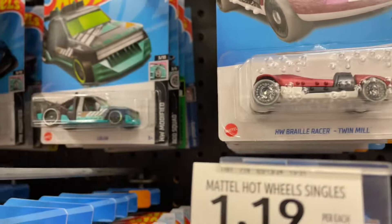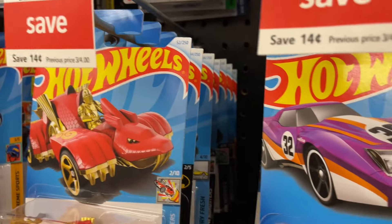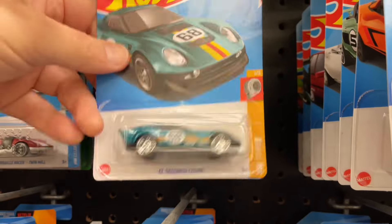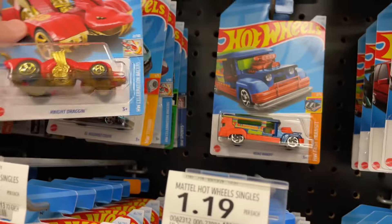Man, it would be awesome to find another treasure. I can't believe the last two treasures I found were on the first page - isn't that something? Audi E-Tron, the Twin Mill, El Segundo, the Night Dragon.